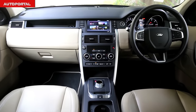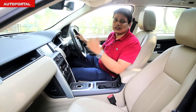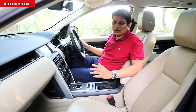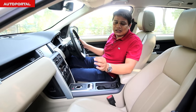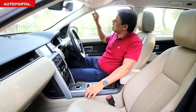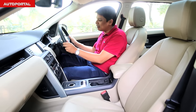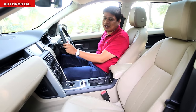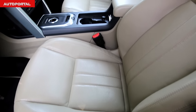You also get two-zone climate control, park assist, and a reverse parking camera. Being the top-of-the-line version, it comes with a lot of safety equipment — traction control, hill descent assist, multiple airbags including a driver knee airbag, and side curtain airbags that go all the way to the back. The steering wheel adjusts for rake and reach, and combined with power-adjusted seats, finding a comfortable driving position is a breezy affair.